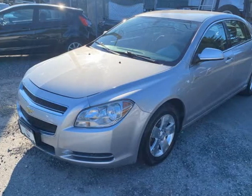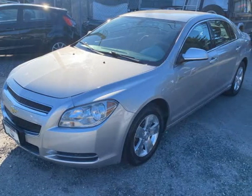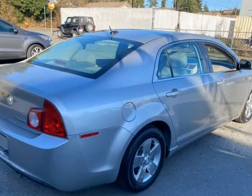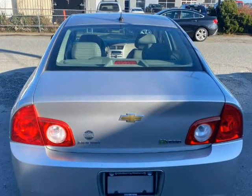This 2008 Chevrolet Malibu is brought to you by Ed Barry Motors. Chevrolet Malibu Hybrid. Safe, roomy, and a good driver.